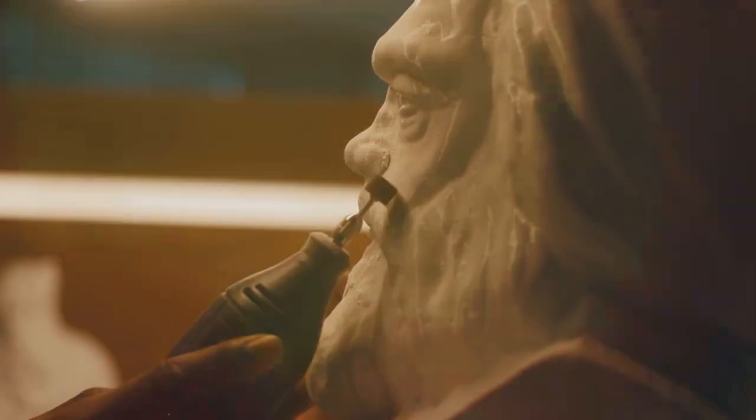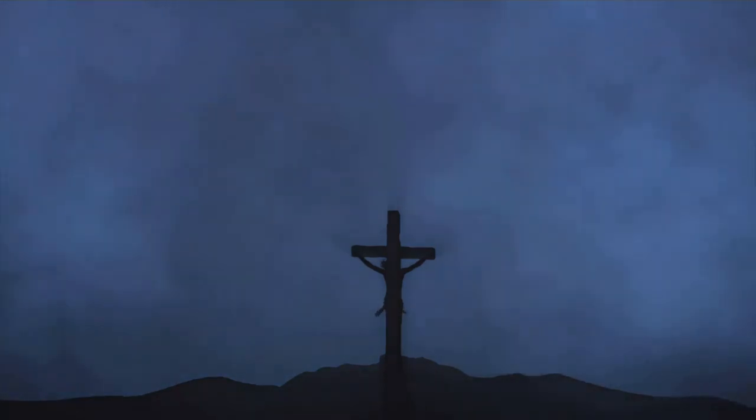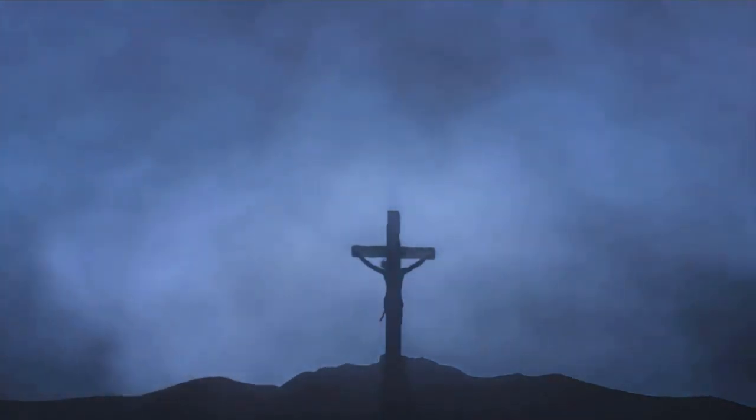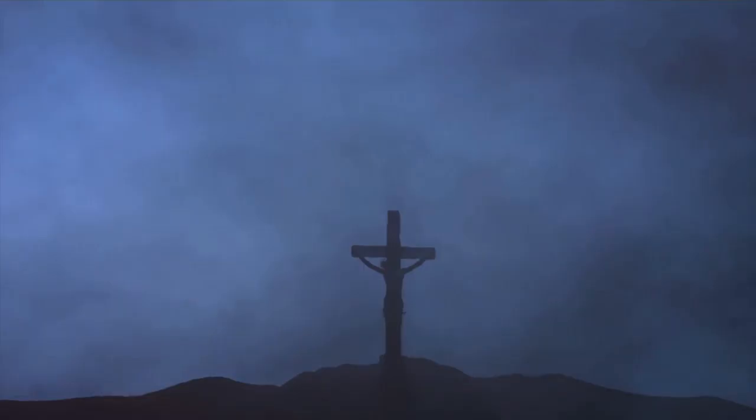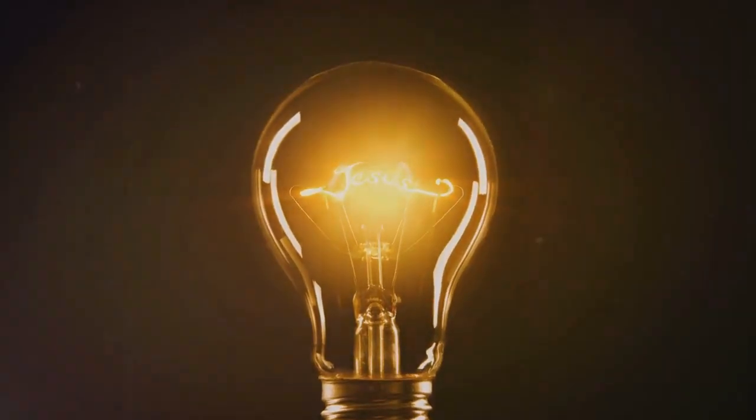Moreover, why would a forger choose to make a negative image? The process of creating a negative image, especially in the era when the Shroud is believed to have originated, would have been complex and time consuming. It would require a level of technical skill and understanding of optics that seems implausible for the time. If the intention were to deceive, surely a positive image would have been more convincing, more immediately recognizable to the human eye. The choice to create a negative image seems to serve no purpose other than to add another layer of mystery to the already enigmatic Shroud.